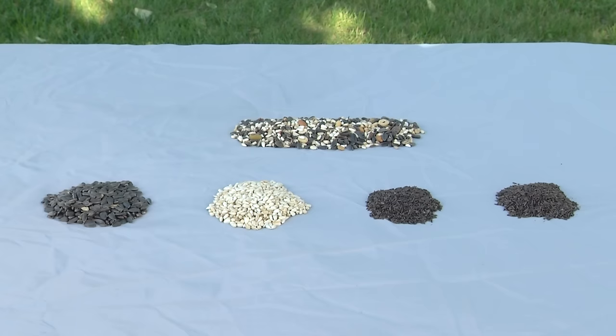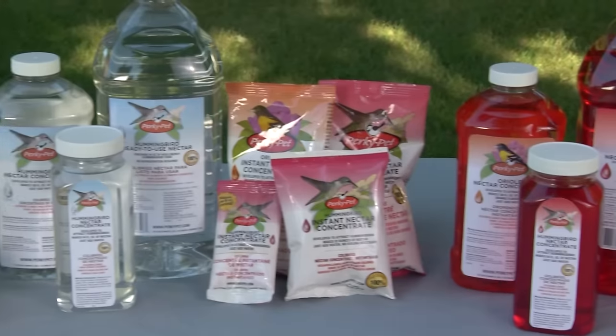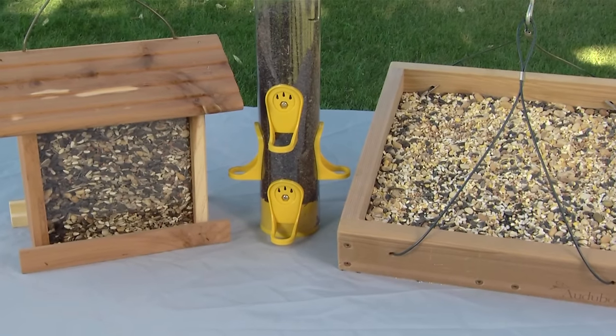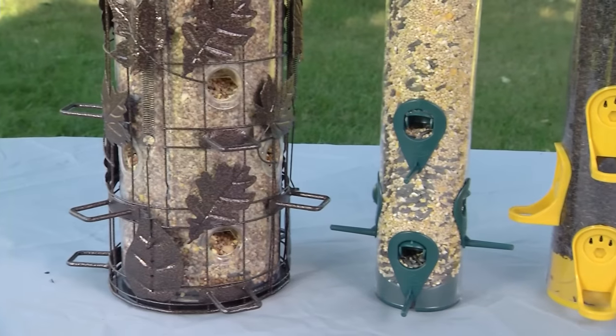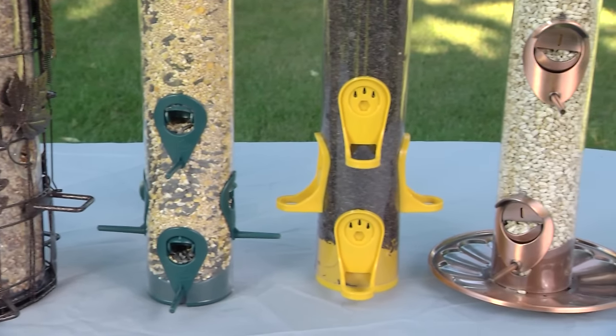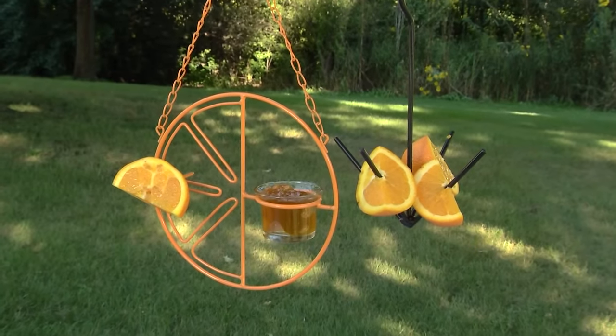The larger variety of birdseed, suet, nuts, fruit, or nectar you use, the more types of birds you tend to attract. Make sure you're using the right feeder for the food type — the perches and ports on feeders are designed for specific types of birds and the types of feed they're attracted to.